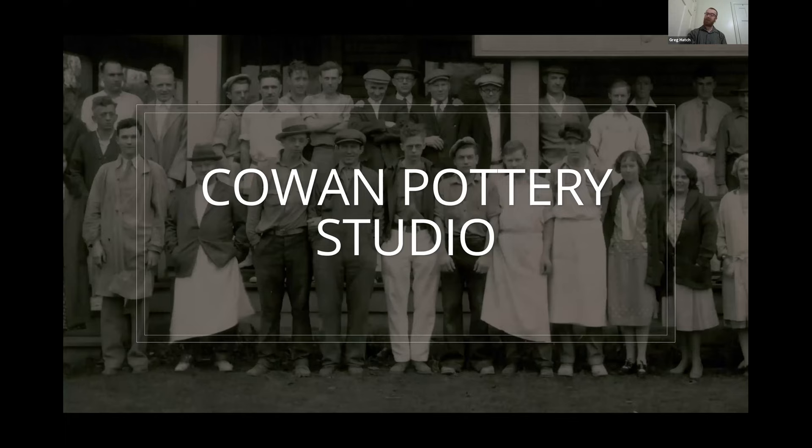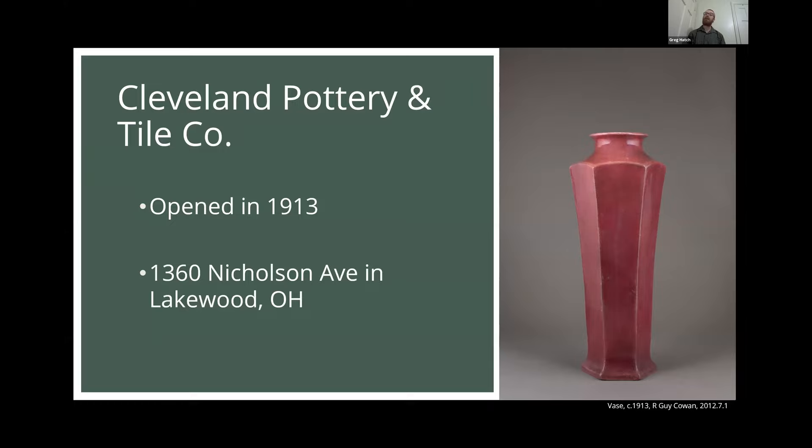Though it didn't start as the Cowan Pottery Studio — it actually started as the Cleveland Pottery and Tile Company, which opened in 1913 in Lakewood, Ohio, just a little bit west of Cleveland. It was started through the support of patrons of Cowan who so believed in his work. You can see one of his early pieces here from around 1913. At this time, Cowan was very much focused on pottery — not so much the ceramic sculpture that we would see later — but very much decorative and functional pieces. As the title of the company implies, they did also focus on production tile.